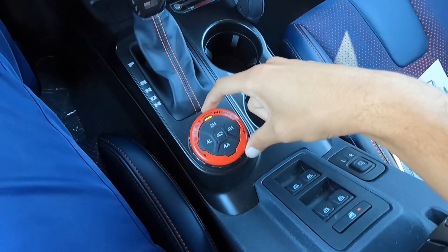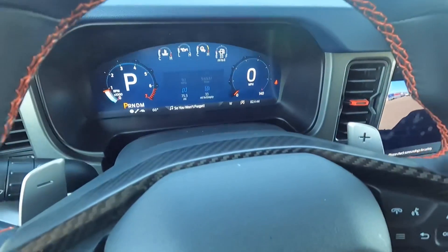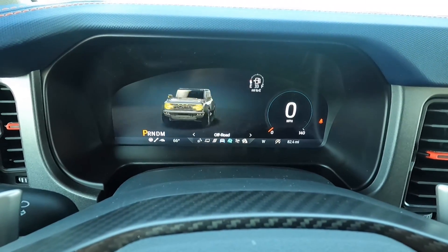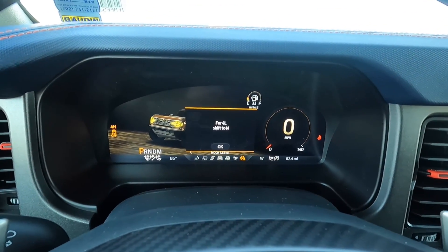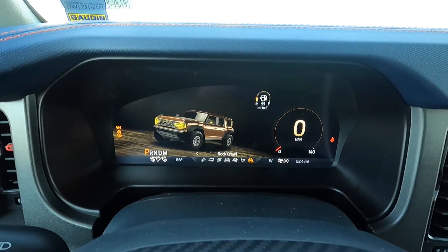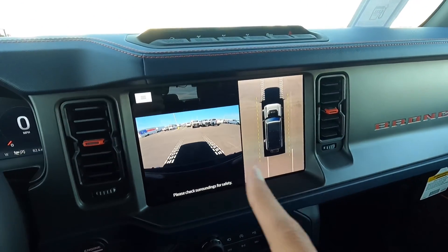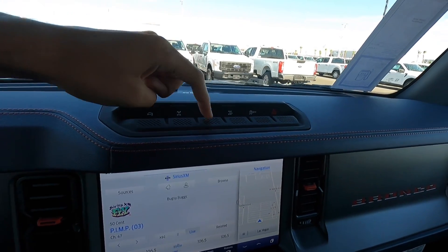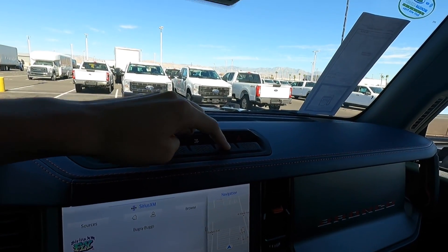This one has some Raptor-specific GOAT modes. You have 2 High, 4 High, 4 Auto, 4 Low, and trail control — which is like an off-road cruise control. Going through the drive modes: normal, sport, tow, slippery, off-road, Baja (specific to the Raptor), and rock crawl. The gauges adjust accordingly, and it even shows a Bronco Raptor graphic on the display. Up here we also have sway bar disconnect, front locker, rear locker, and trail turn assist — which locks the inside wheel for sharper off-road turns. There's also traction control off and hazards.